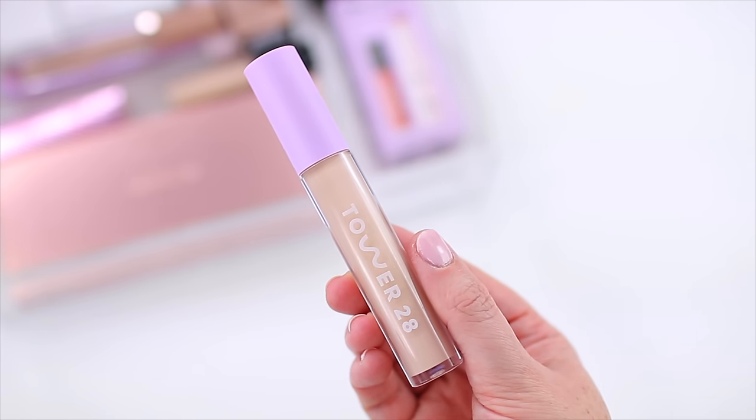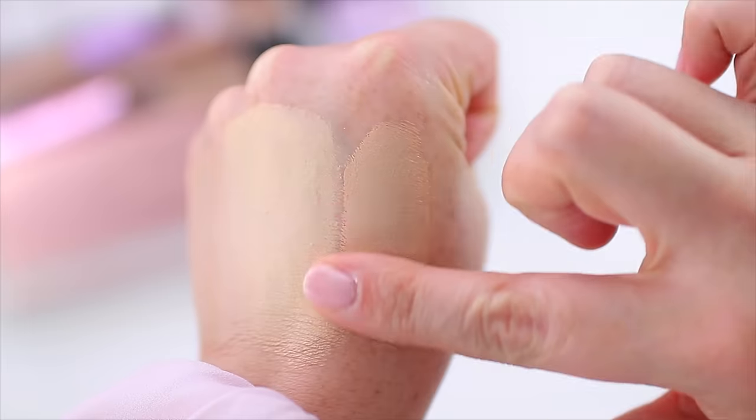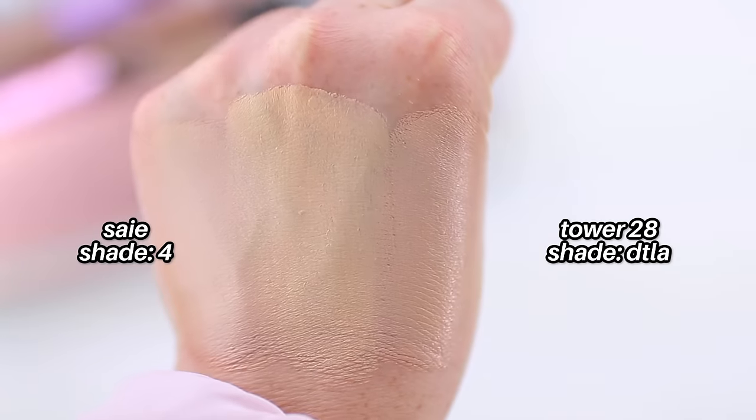When I talk about the Natasha Denona concealer on my channel, a lot of you with dry skin say it's a little bit too dry for you. So I'm curious if you have dry skin and have tried the Say concealer, what do you think of that one? The Natasha Denona really is my favorite — it looks so good on the skin, really smooth, amazing coverage, stays in place so well. I've actually been using the last of my Tower 28 Swipe Serum Concealer in shade 4 DTLA while I was out of my Natasha Denona.